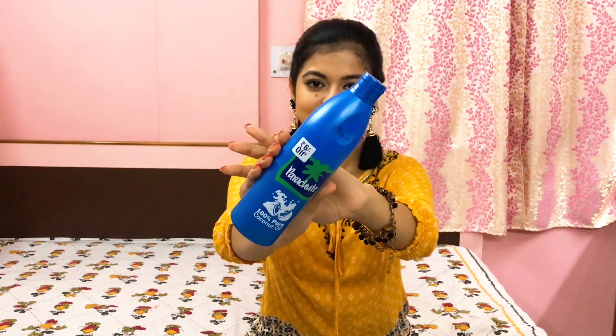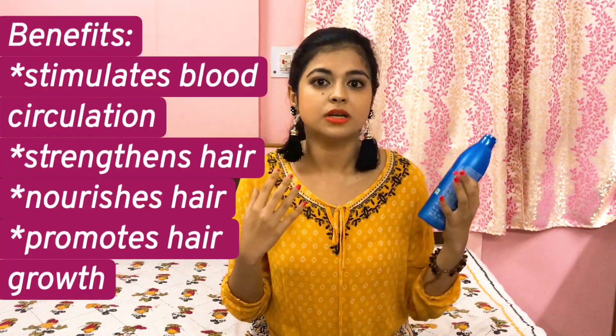First up in the products I have something which we don't like to use at all, and that is hair oil. I'll be talking about the Parachute 100% Pure Coconut Oil. This brings nostalgia because it reminds me of my childhood days — I think we can all relate to it when our moms used to make us put oil in our hair and then make those two braids. Trust me, I didn't like to oil my hair at all — I think this is something very common in all of us.